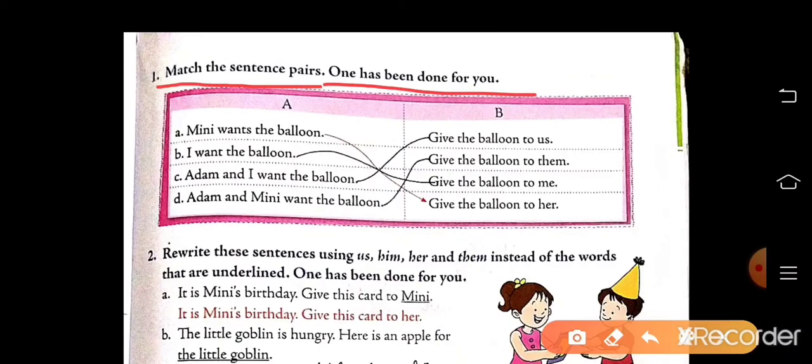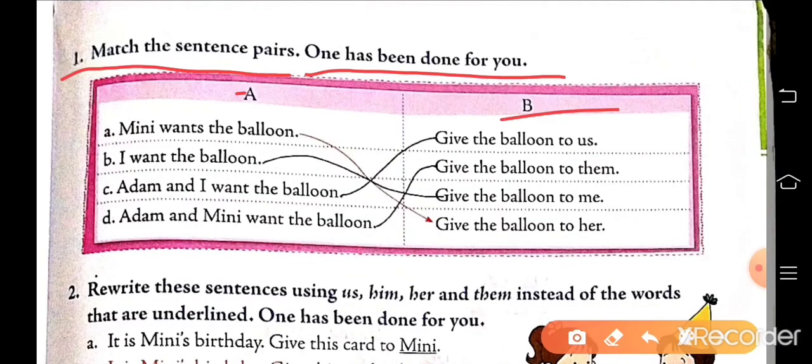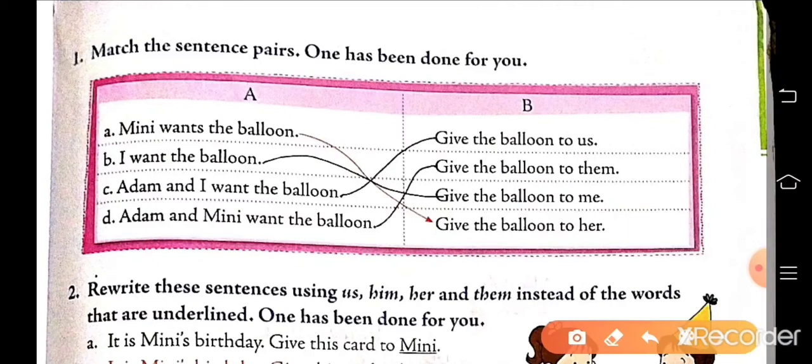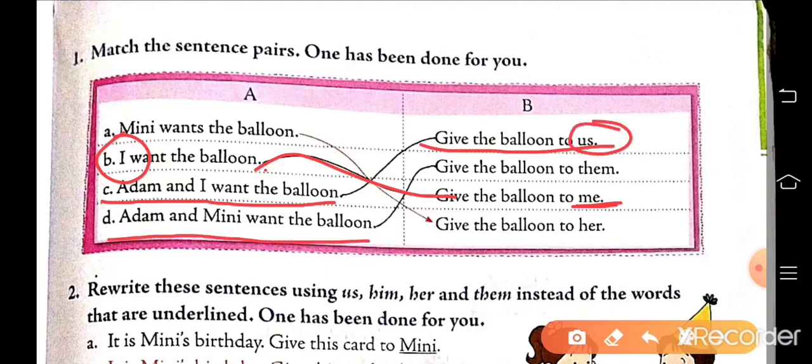One has been done for you. Column A, column B. A: Minnie wants the balloon — give the balloon to her. Minnie is a girl, so we use her. Now part B: I want the balloon — give the balloon to me. For I, pronoun me. Adam and I want the balloon — give the balloon to us. Adam and Minnie want the balloon — give the balloon to them. Like this, you have to match.